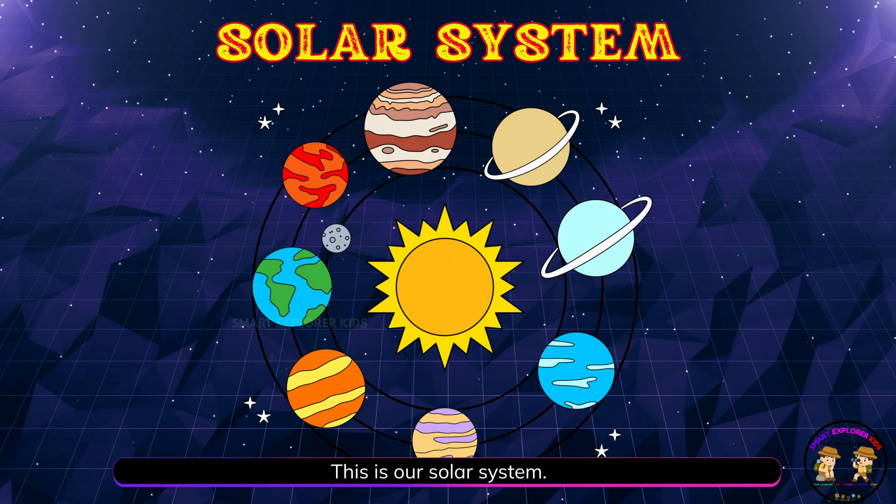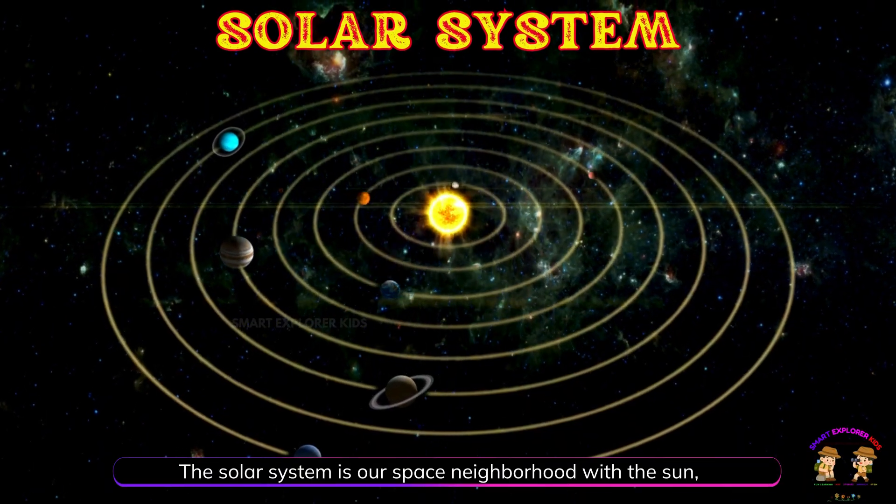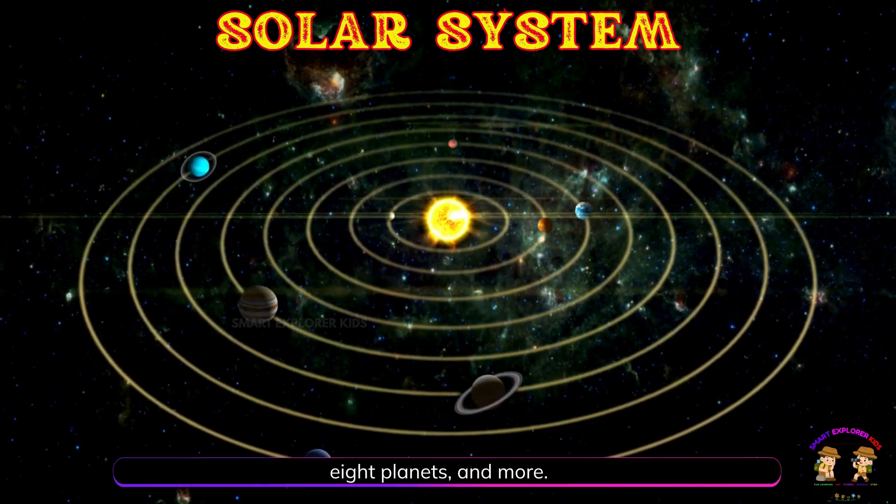This is our solar system! The solar system is our space neighborhood with the Sun, eight planets, and more.